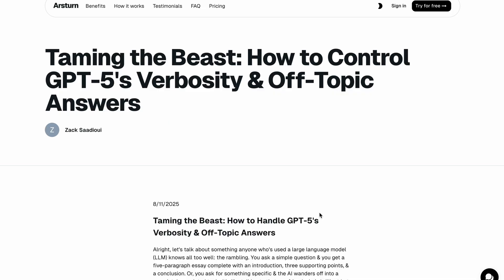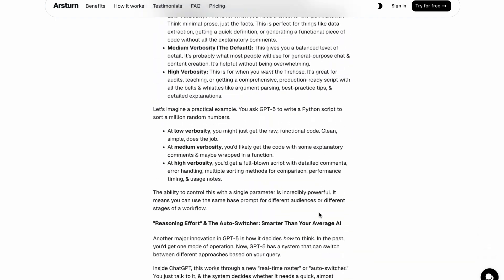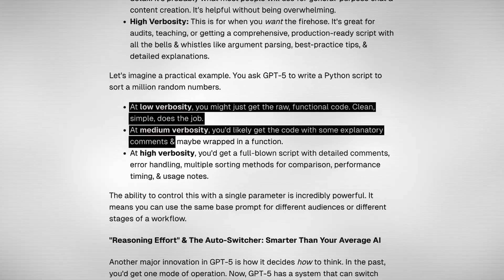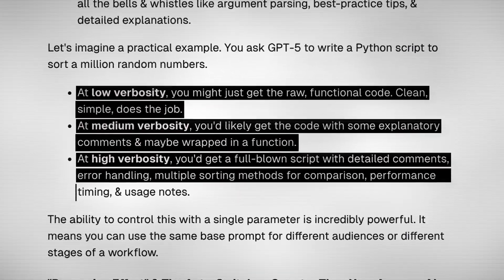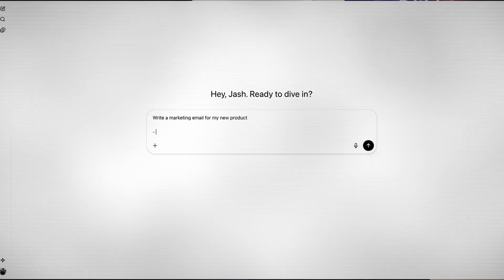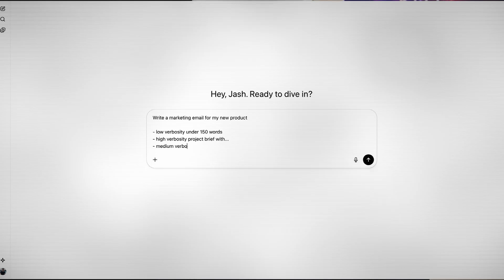So you have to explicitly state the verbosity and format of the response. Don't just say 'write a marketing email for my new product.' Instead, be hyper-specific — like 'write a low verbosity marketing email under 150 words,' or 'create a high verbosity project brief — it must include a detailed breakdown, an executive summary, and a list of stakeholders, aimed at 800 to 1000 words,' or 'give me a medium verbosity answer formatted as five clear bullet points.' By controlling these variables, you avoid generic AI slop and get exactly what you have in your brain from the AI.